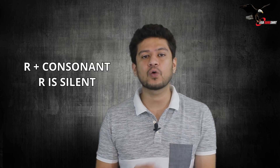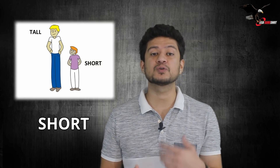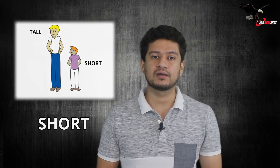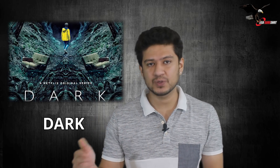Without wasting any more time, let me get into the first rule. The first rule is: whenever R is followed by a consonant, the R will remain silent — you will not emphasize on that R sound at all. For example, the word 'farm' — R is followed by M, which is a consonant, so R remains silent. You're supposed to say 'farm' instead of 'farrm.' Another example: 'short' — R is followed by T, so R is silent; you say 'short,' not 'shorrt.'